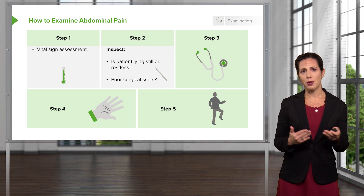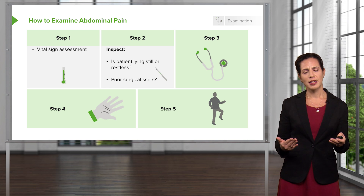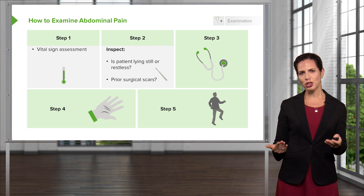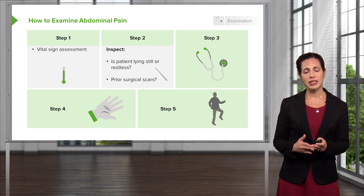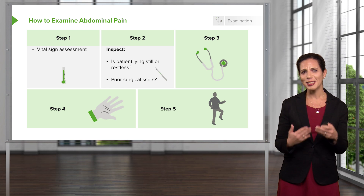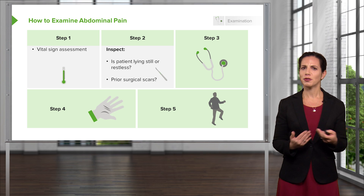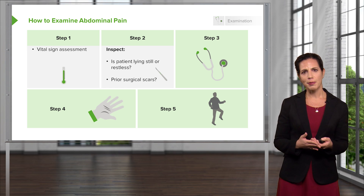Some patients also aren't very good at remembering what procedures they've had on their abdomen. You might ask them, have you ever had any surgeries on your abdomen? And they say no. And then you look at their belly and there's lots of scars there. In those situations, you want to go ahead and ask them more probing details if you see surgical scars, or look in the medical record to try and figure out what happened.